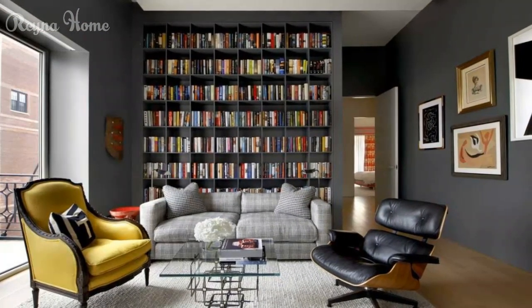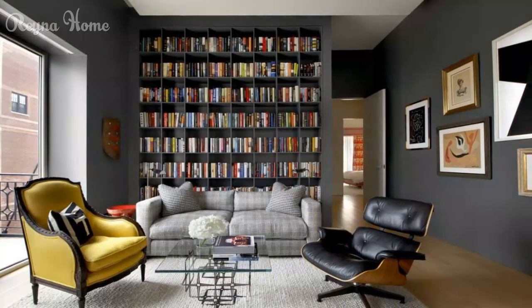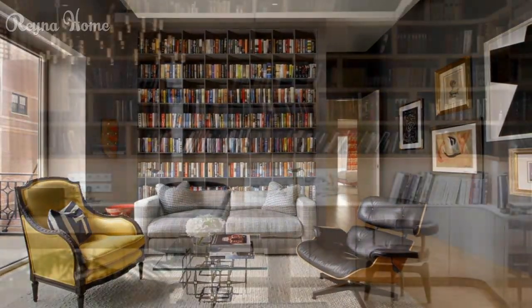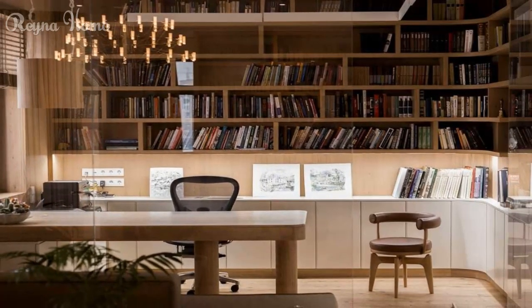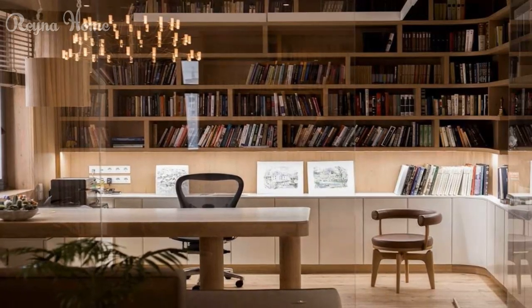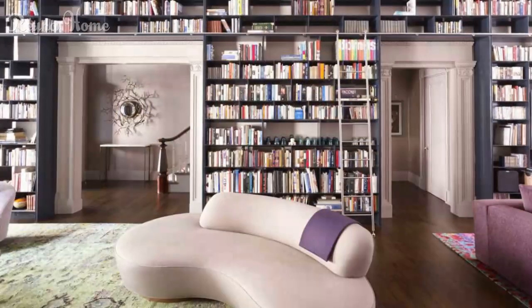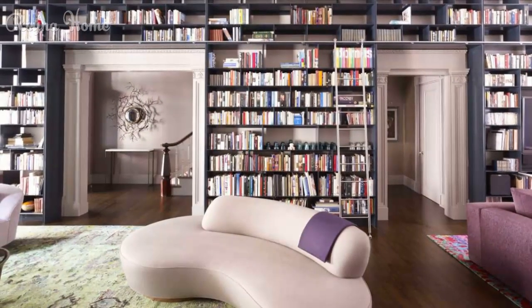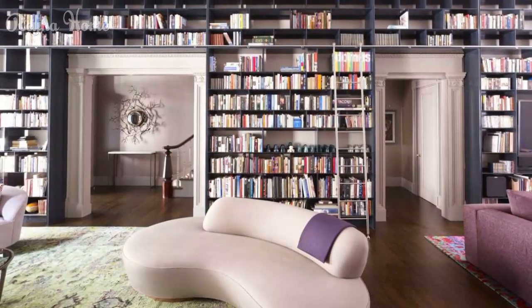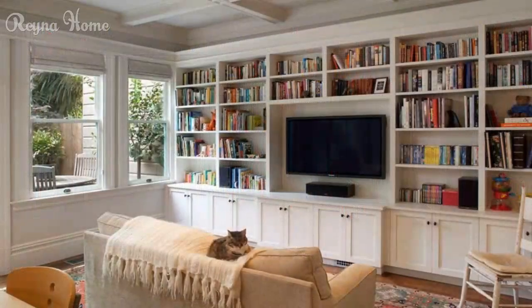Choose the right furniture and accessories for your home library. Consider the function and comfort of the space, as well as the mood and ambience you want to create. You can include a sofa, a chair, an ottoman, a table, a desk, a lamp, a rug, a fireplace, a window seat, and more. Also think about how to decorate your library with personal items such as art pieces, photos, plants, and pillows.